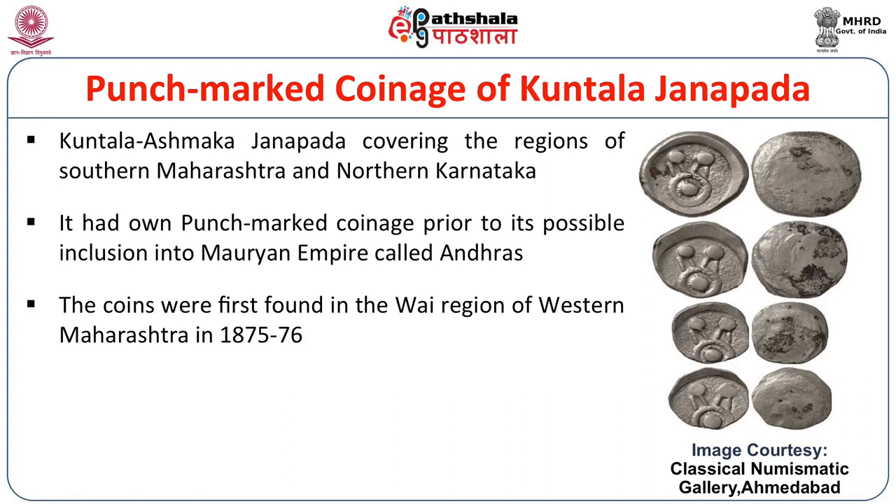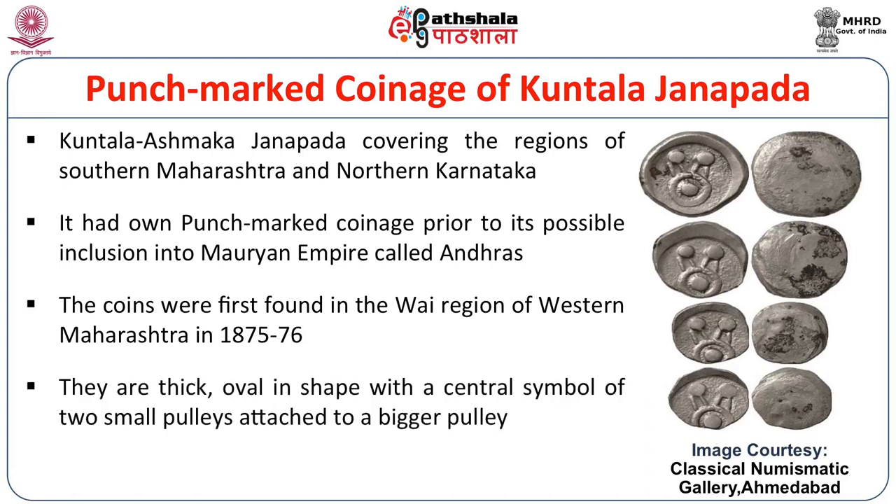If we look at Southern Maharashtra, this has been termed as the region of Kuntal Janpad, and somewhere in 1875–76, in a village called Sultanpur in the Y district of Southern Maharashtra, a set of coins were found with a very peculiar single emblem on the center of the coin, termed as a double pulley type. Four weights of these coins have been found with the same emblem on one side, and the coin takes a specific almost plate-like appearance — what is termed as a skyfade shape.